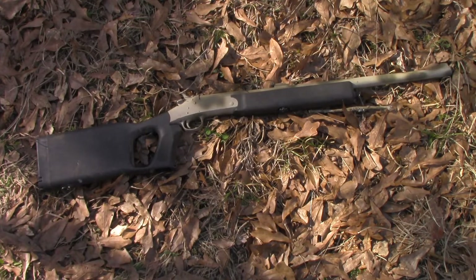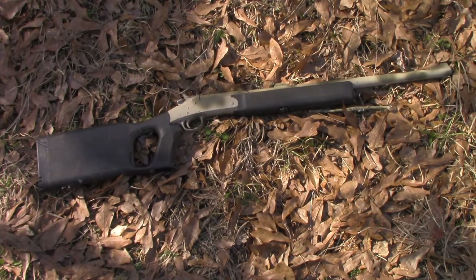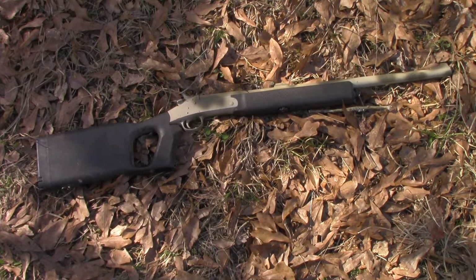They looked brand new. I don't know where the shop got them because H&R has been out of business for several years. Remington bought the rights to the name, but the real H&R went out of business years ago and they haven't made these or the break-action shotguns in a long time.